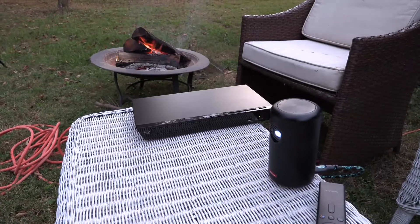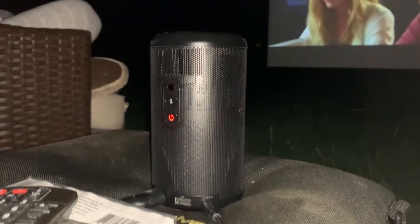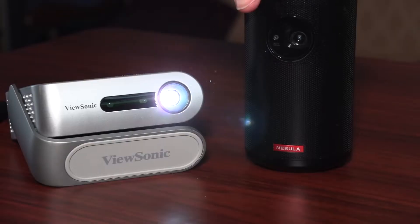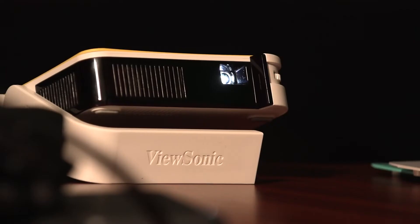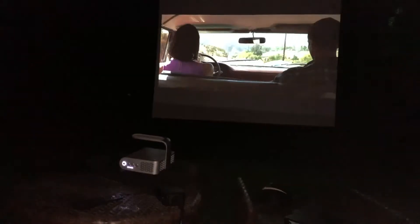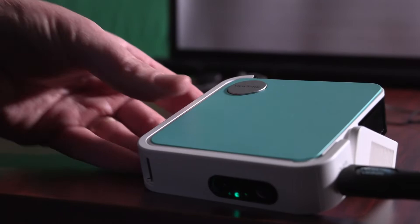Dad can be a hero in the backyard by entertaining everyone with a portable movie projector. Anker and ViewSonic are two brands with different types of mobile projectors. They all run off of rechargeable batteries and have their own speakers. You can play movies and shows from a phone, DVD player, or streaming stick. Some are small enough to fit in a back pocket. One of the good things about Father's Day being at the start of summer — you can find some of these gadgets on sale right now.